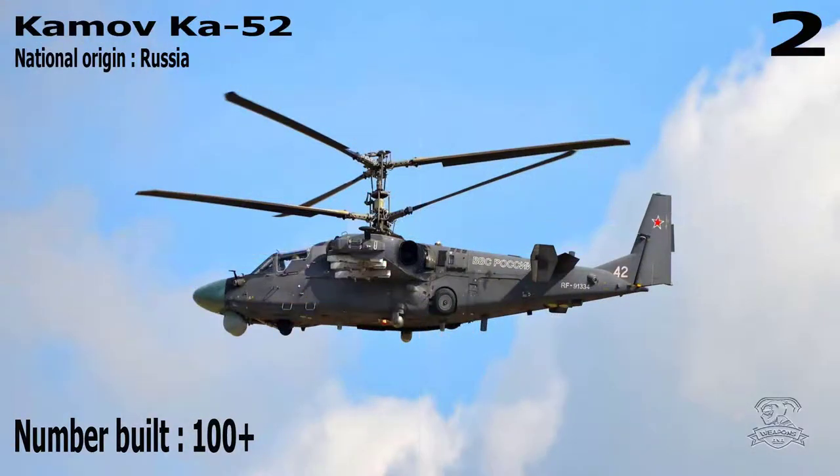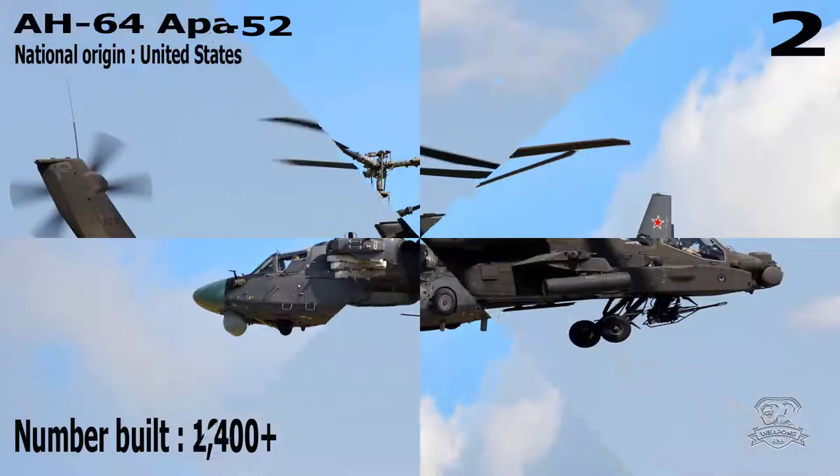Number 2: Kamov Ka-52. National Origin: Russia. Number Built: 100+.